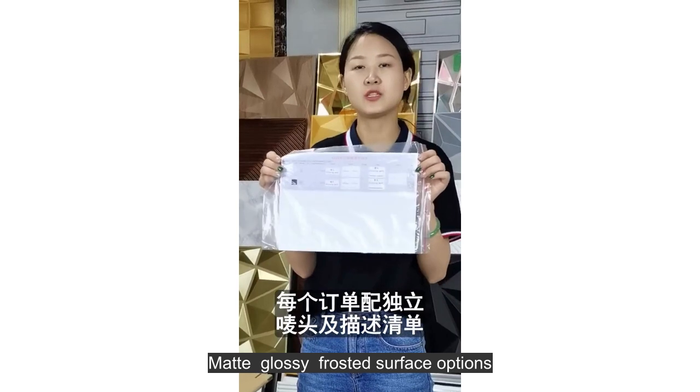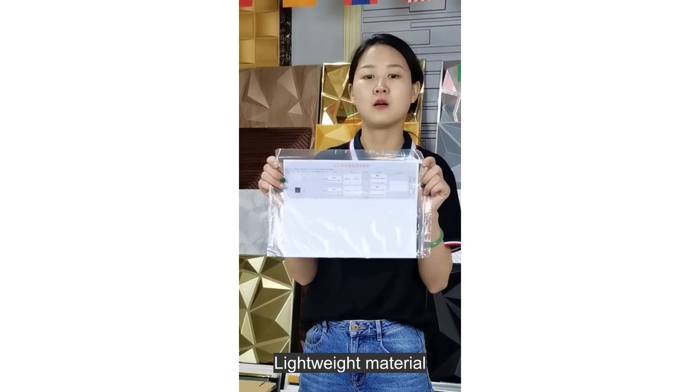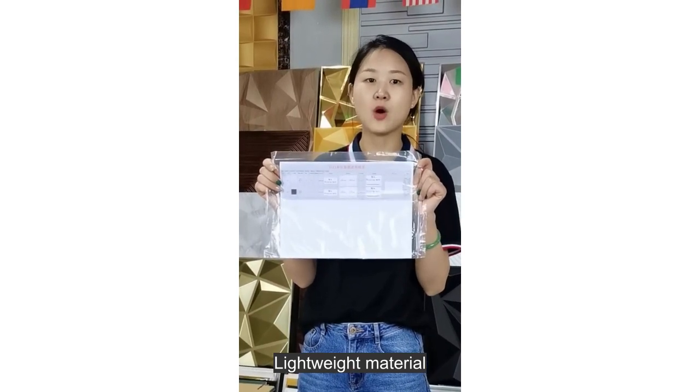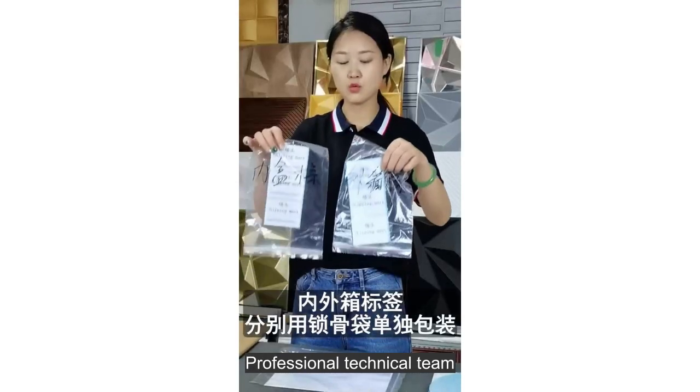Matte, glossy, and frosted surface options available. Paintable in any color, lightweight material. Suitable for consumers needing a professional technical team.